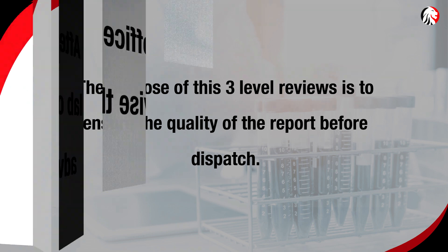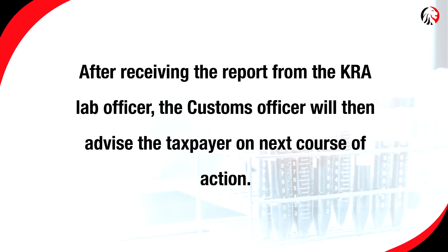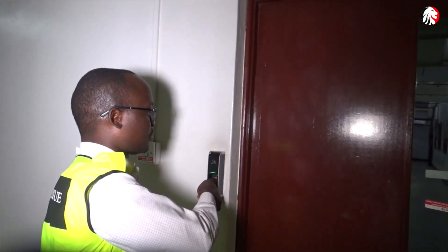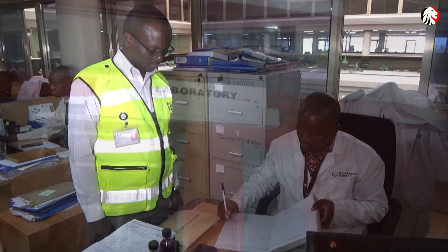After receiving the report from the KRA lab officer, the customs officer will then advise the taxpayer on the next course of action. When the samples come, they are only brought to the lab by authorized officers — those who have biometric access to the lab.